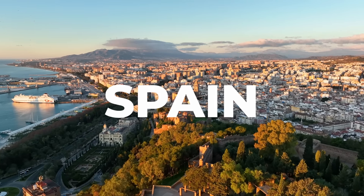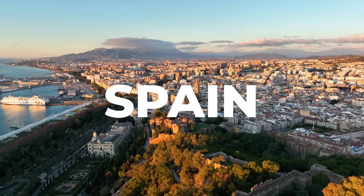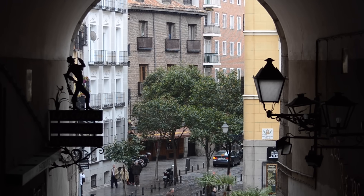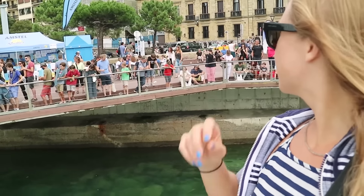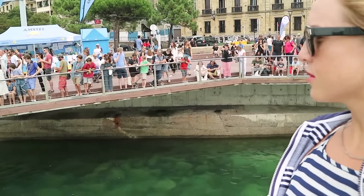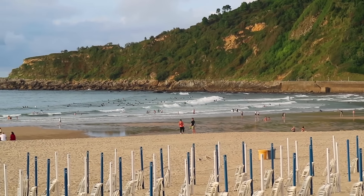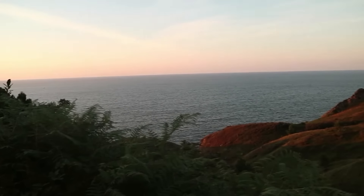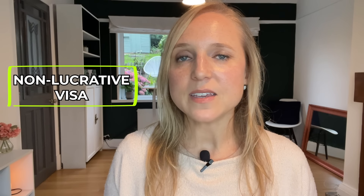Next door to Portugal, Spain is another beautiful country with a low to moderate cost of living, a very high quality of life, a great climate, and diverse cities and towns. Whether you want to live in Madrid or Barcelona, or relax on the Costa del Sol or the Canary Islands, there is somewhere for you in Spain. One popular way for US citizens to move to Spain is with the non-lucrative visa.